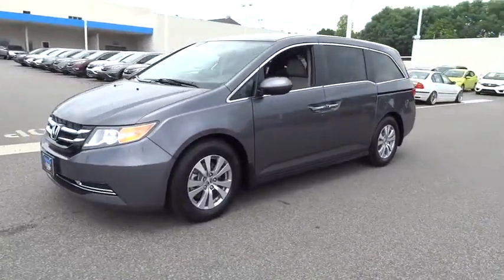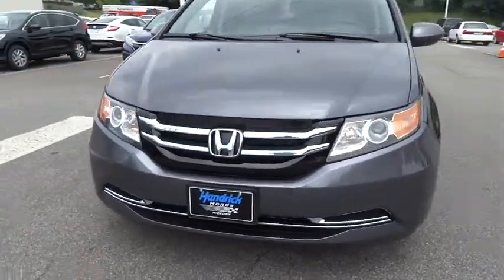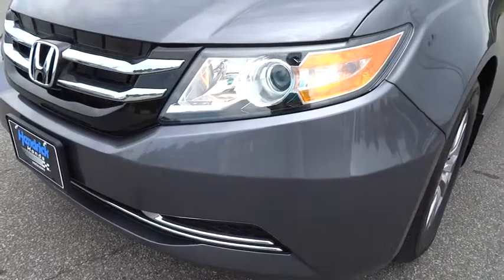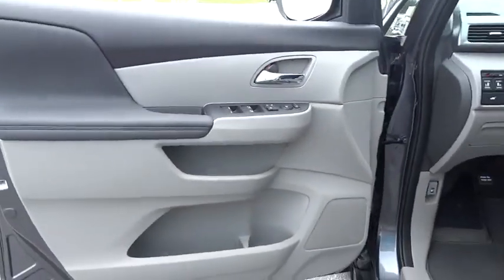Driver airbag, aluminum wheels, four wheel ABS, four wheel disc brakes, front floor mats, cruise control, FWD, rear defrost, AM FM stereo radio, universal garage door opener, auto off headlights.